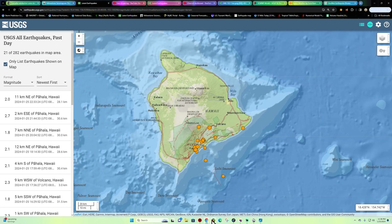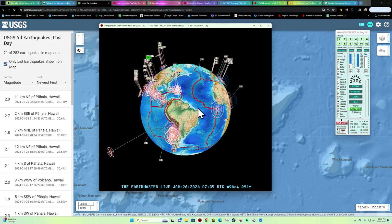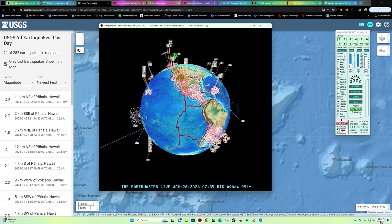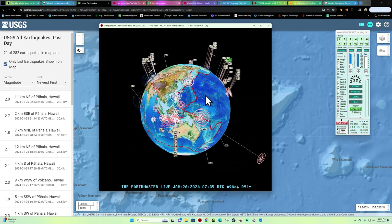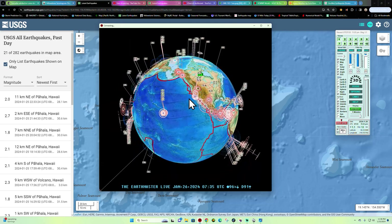All right, what's going on there folks? How's it going? It is the Earth Master back here on this Thursday — Friday for some of those out there. It is January 21st, 25th, 2024. It is about 11:36 p.m. here California time. Latest activity looks like a 1.1 in the area of the West Coast, California area.